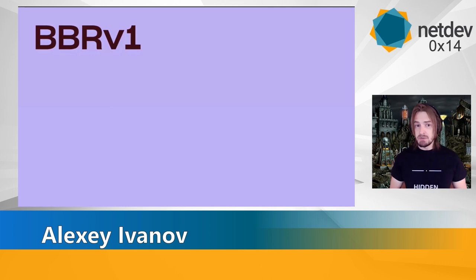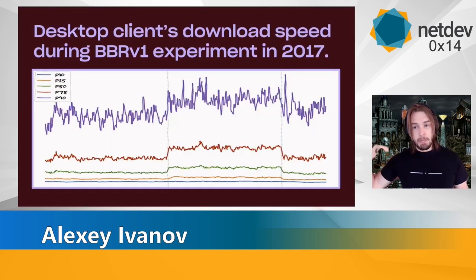It all started with BBRv1 when we tried out the hot new congestion control thing back in 2007. Our first experiment with BBRv1 showed great results. We saw users that we thought were actually bottlenecked by their internet connection actually happened to be bottlenecked on our congestion control. When we rolled out BBRv1, we saw great results from it. Eventually we rolled out BBRv1 to our whole edge network.